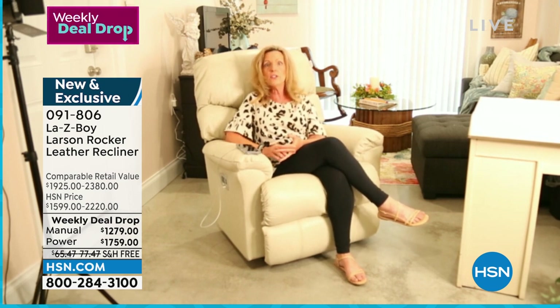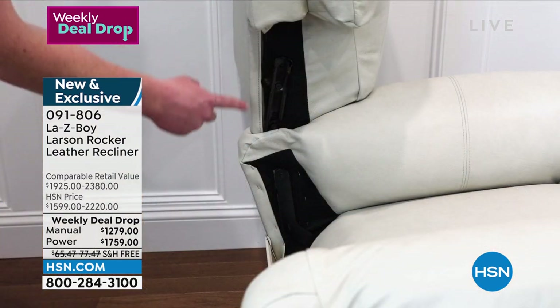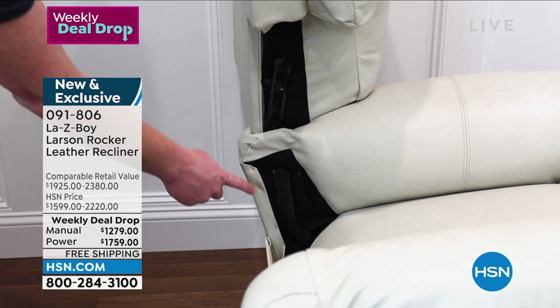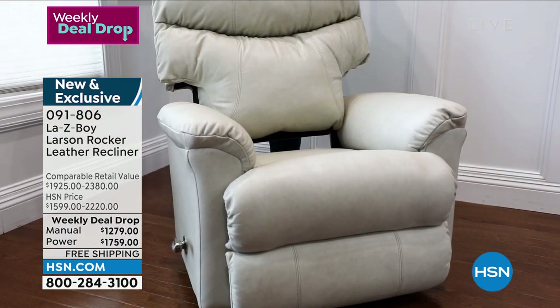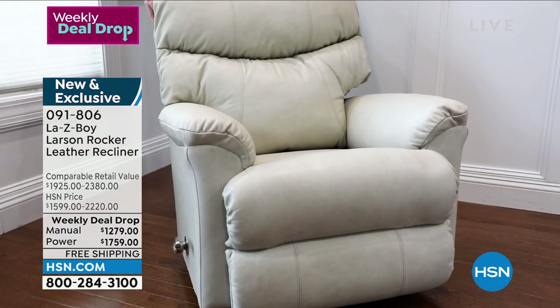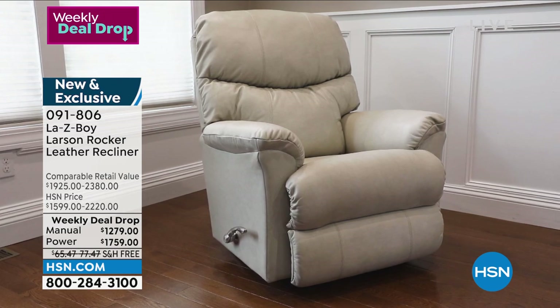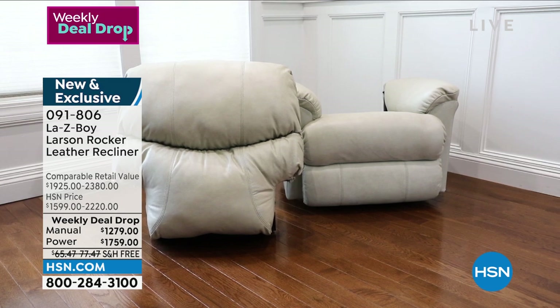The manual comes standard with a three-position locking footrest — which is a patent — and a ratchet system that gives you 18 additional reclining positions, for a total of 54 reclining positions — 53 more than everyone else. It's easy to put together: you slide the back right onto the base and start using the manual recliner right away.